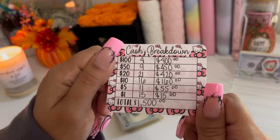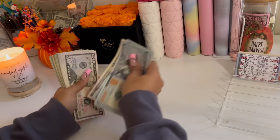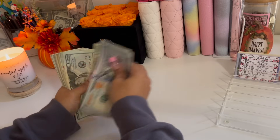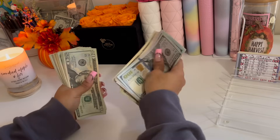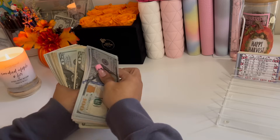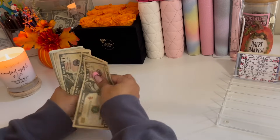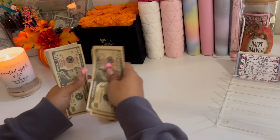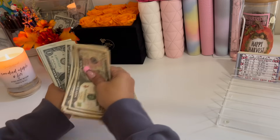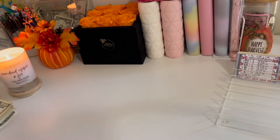Today we're going to be cash stuffing $1,500. Counting through the bills: $1,300... $1,400... continuing through to $1,500. We have a total of $1,500, which is correct.